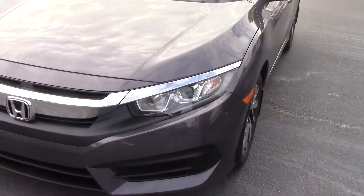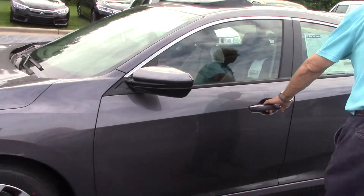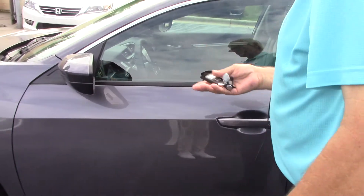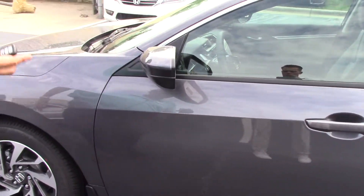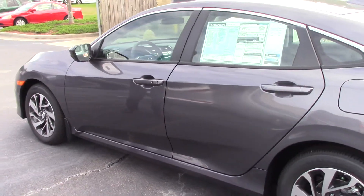You can see we have alloy wheels. There's a passive entry system — you do not have to remove your key. See how the door opens up? Just put your hand on the door handle and it opens right up. You never have to take the key out of your pocket or your purse. You also have automatic start that can crank the car from 40 feet away, even through the walls of your house.